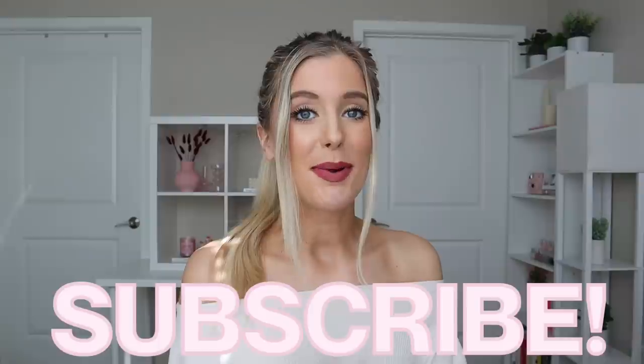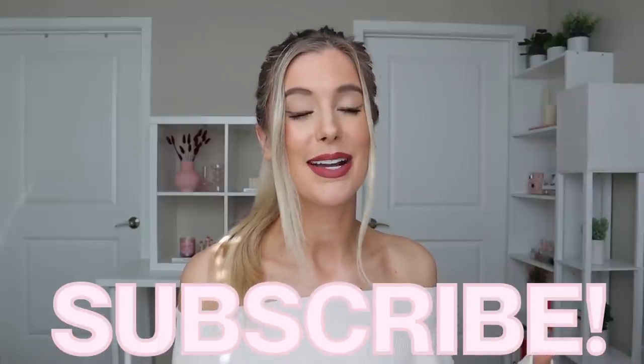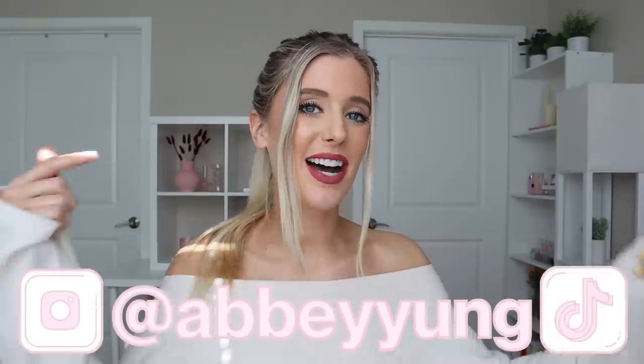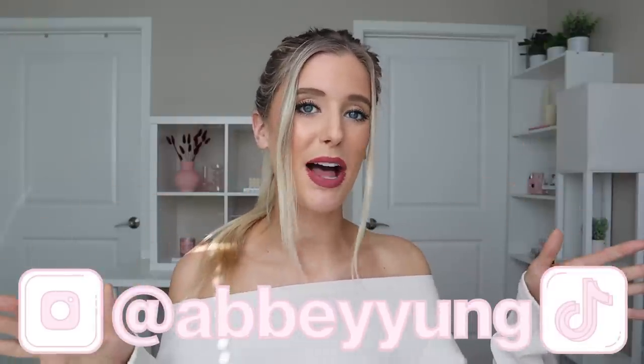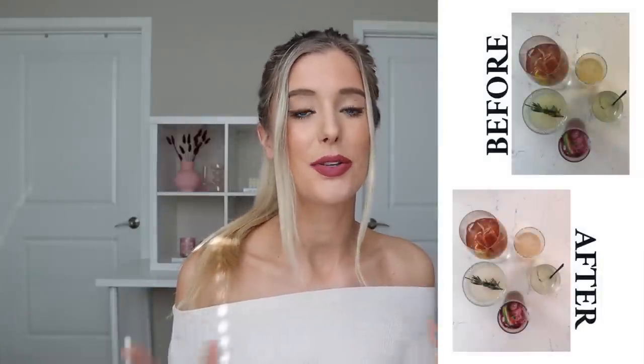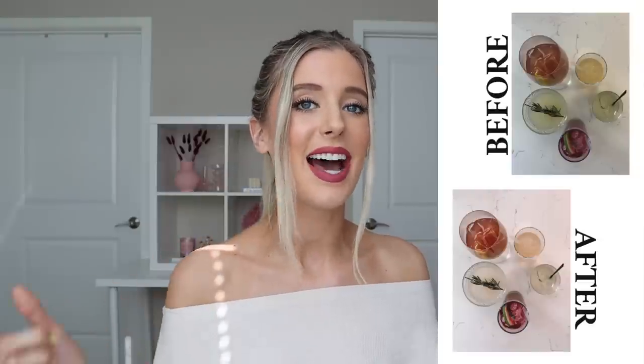Before we jump into it, don't forget to subscribe to my channel and give this video a thumbs up — both of those things really help to support me with engagement. Also make sure to come hang out with me on Instagram and TikTok; the username is the same on both platforms. And I recently launched Lightroom Presets for editing Instagram photos — really quick, easy edits — those will be listed in my description box below.